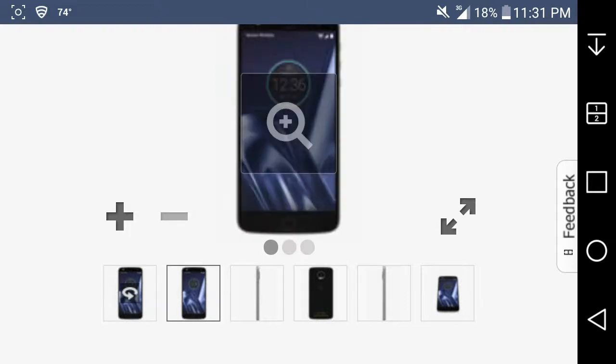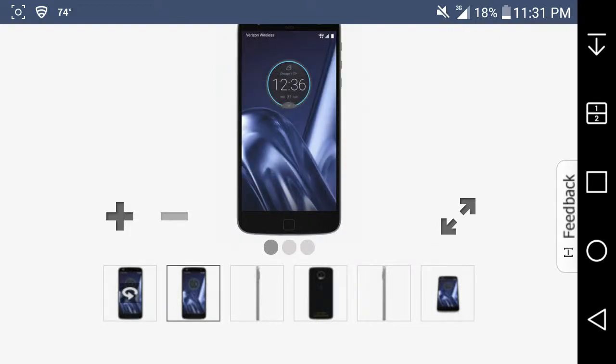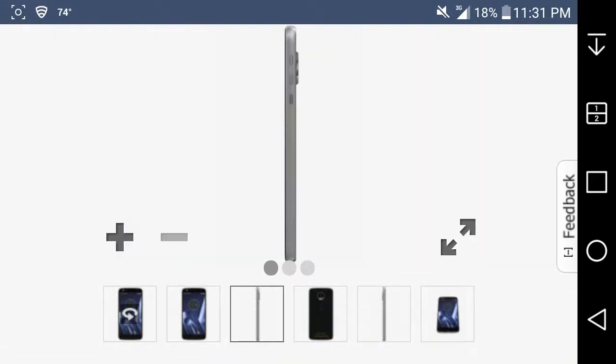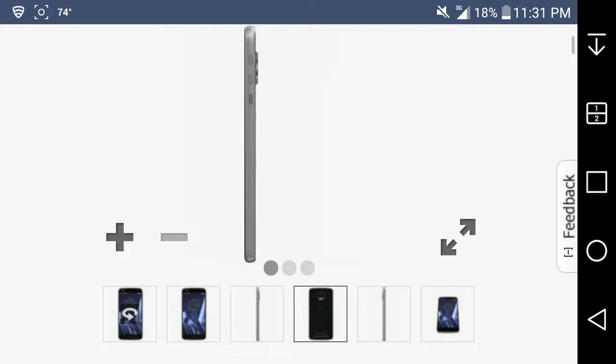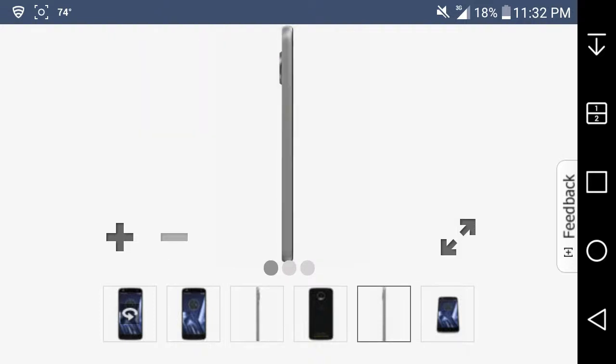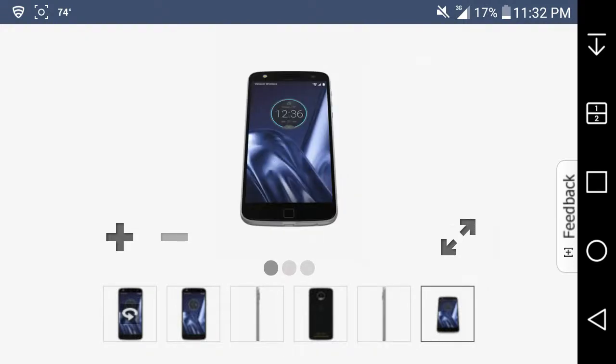Here are some more pictures. There's the front of it — you can see the clock there. On the right side of the phone, I think that's your volume and power button. You've got your camera in the back, the Droid branding in the back, and that's a speaker down there. That's pretty cool.